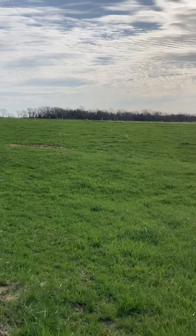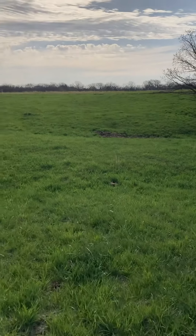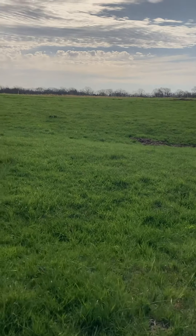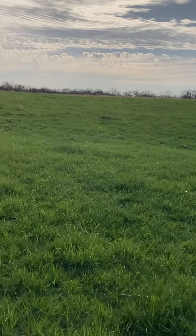This is paddock number eight. It was really used for winter pasture this year. You can see the grass is starting to grow pretty good in here — it'll probably be about another four days before I move the cows in here.